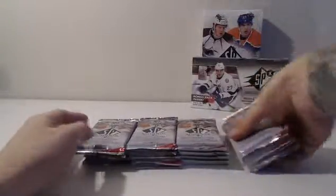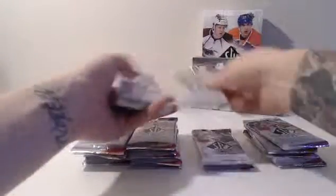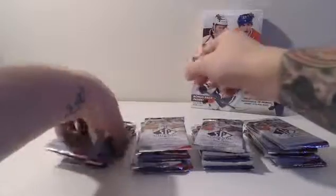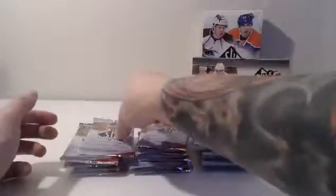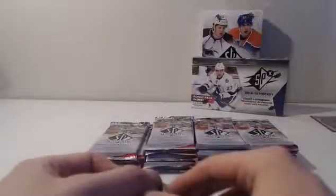We got a very thick pack. Another thick pack. 1, 2, 3, 4, 5, 6, 7, 8, 9, 10, 11, 12, 13, 14, 15, 16, 17, 18, 19, and 20. SP Authentic 14-15 basketball — here we go. Part of our double box break that we just combined with the 14-15 from SPX. I hope some of you at home are sitting happy right now.